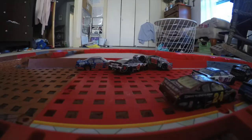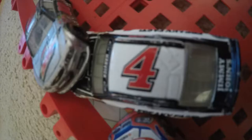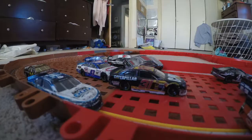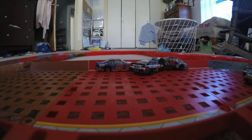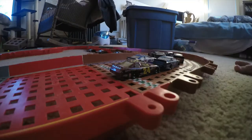Oh, whoa — we already got a crash on lap one! Alex Bowman is involved, along with Kevin Harvick and Joey Logano. Let's see what happened. It looks like Ryan Newman turned Alex Bowman. I think Ryan Newman was getting squished up there, so Alex Bowman was just in his way, and yeah, he was turned.